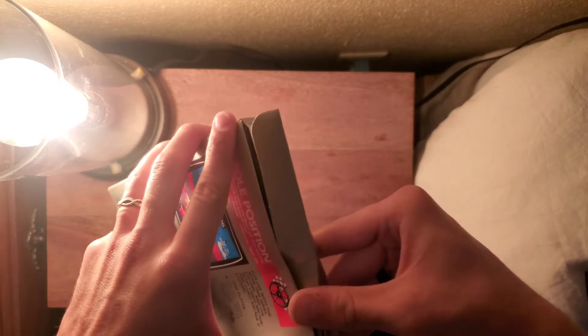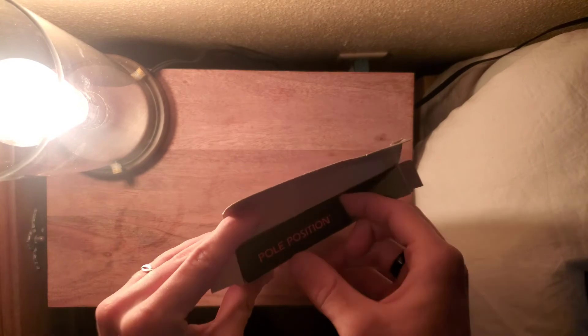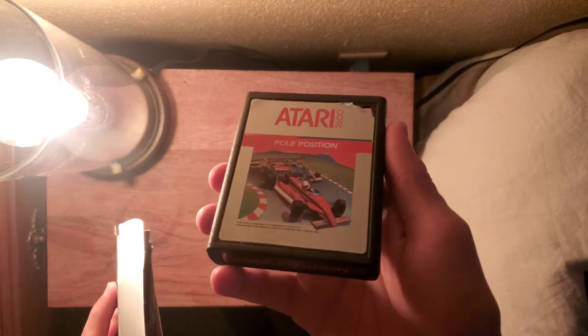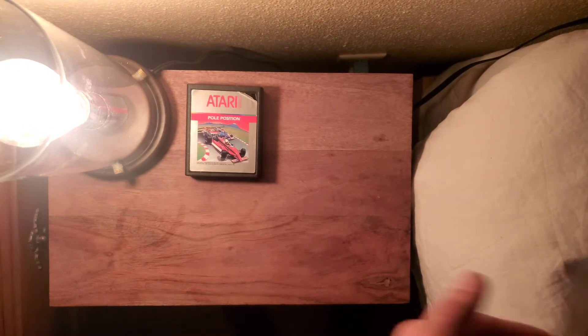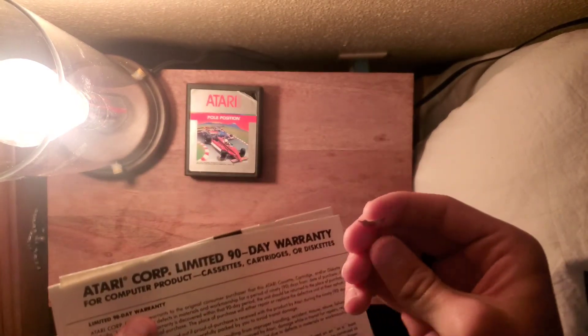It was originally an arcade cabinet game, and the graphics for this game are amazing for the 2600. I think it was really ambitious for the time it came out. It was released by Namco and they used some type of coding to make it look 3D, but it was still just an 8-bit 2D game — pretty cool, just like the original Doom games. It had two different types of arcade cabinets: one where you would stand upright, and a cockpit one where you would sit and steer.